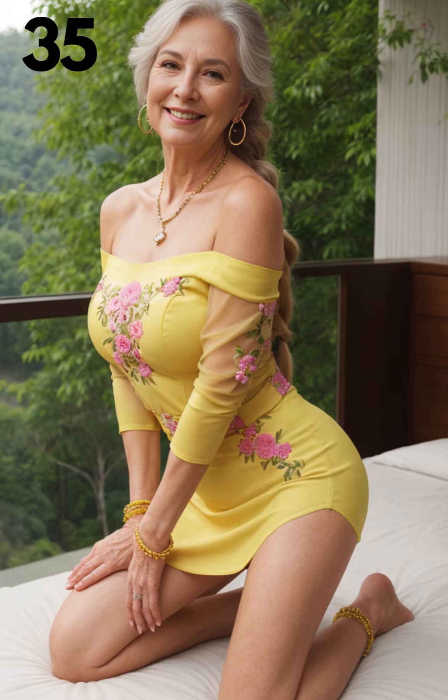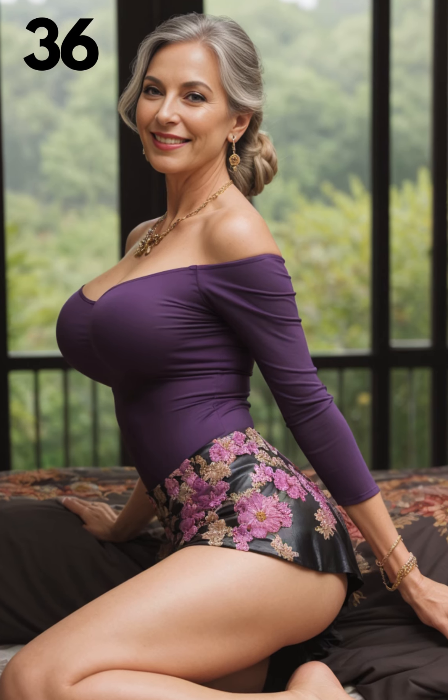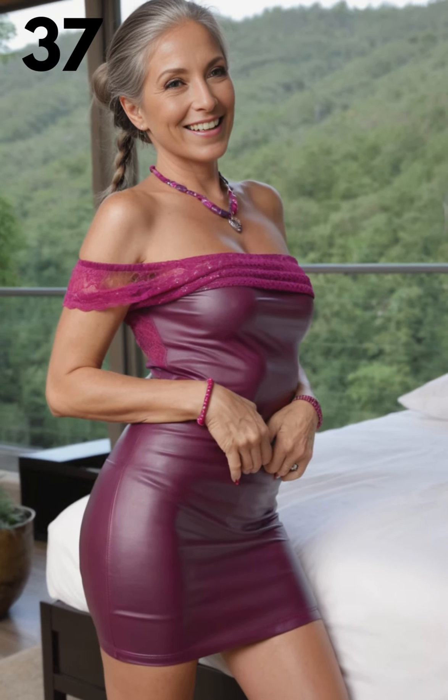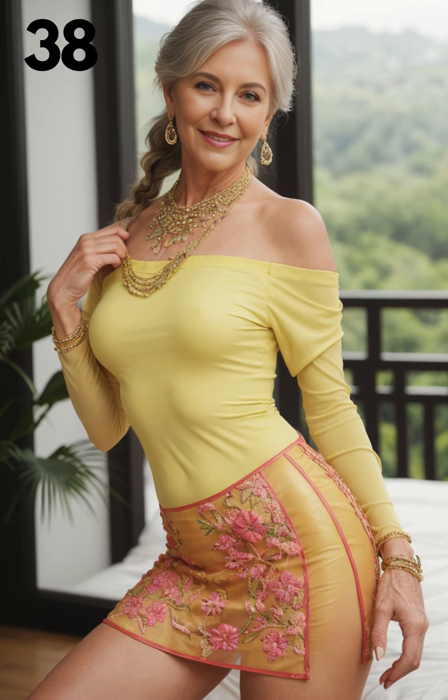With the right fit and attitude, this off-the-shoulder mesh bodysuit and leather skirt combo will undoubtedly turn heads and make you feel empowered and stylish. Whether you're attending a glamorous event or enjoying a night out on the town, this outfit is sure to make a lasting impression and boost your confidence.